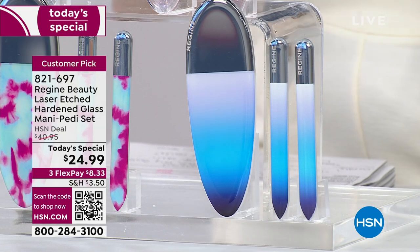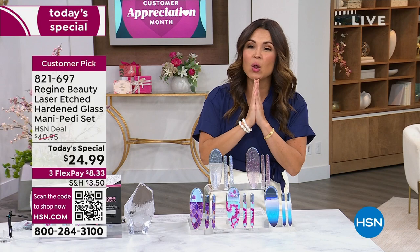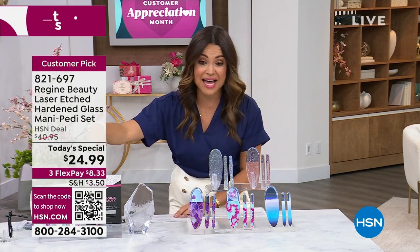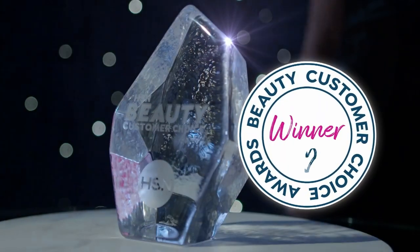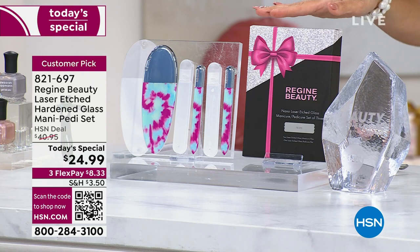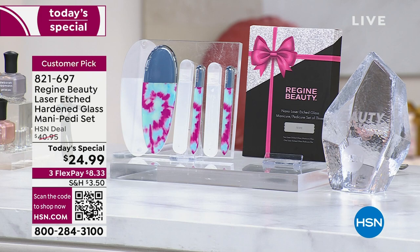This price is a true one-day-only sale at $24.99 — the ultimate gift, your customer beauty choice award winner. Here's how it comes packaged: you don't even have to bow it, it's already bowed for you. As Fern Marcus says, it's literally just a go — just give it to her.